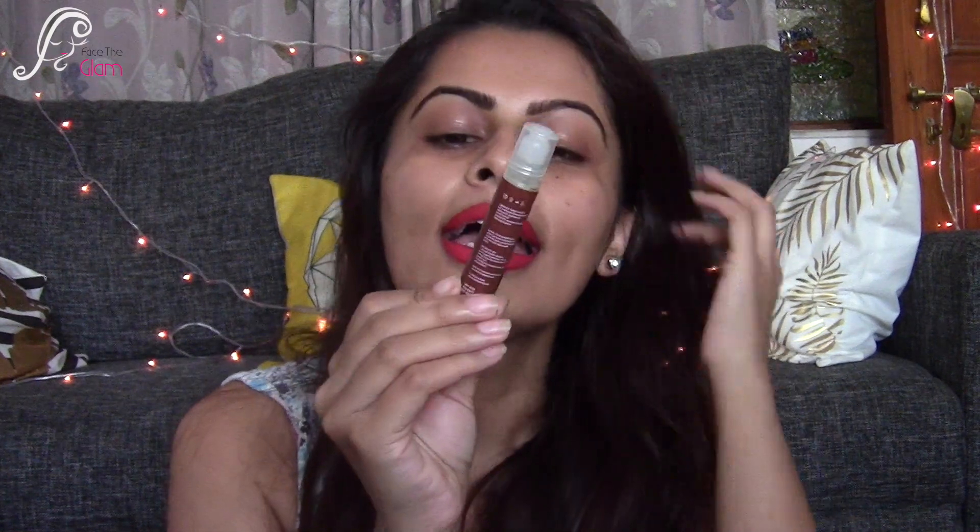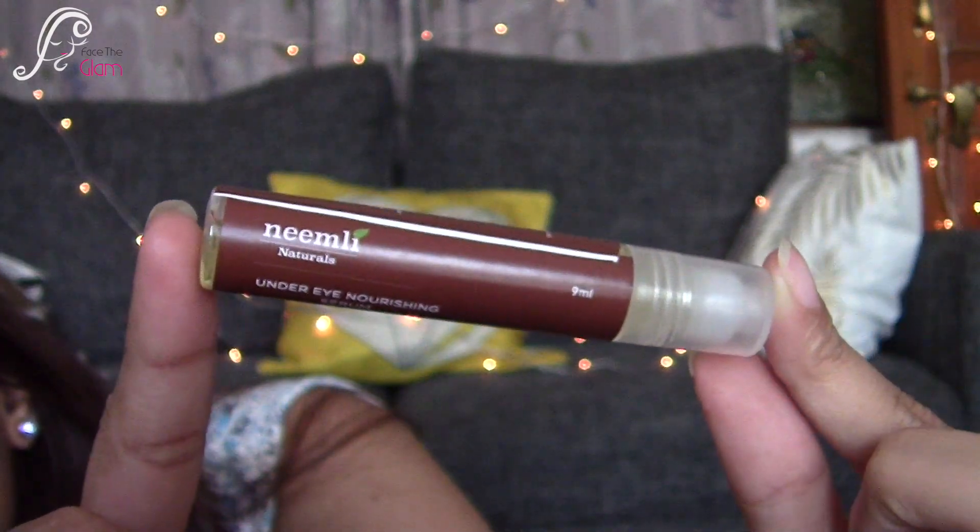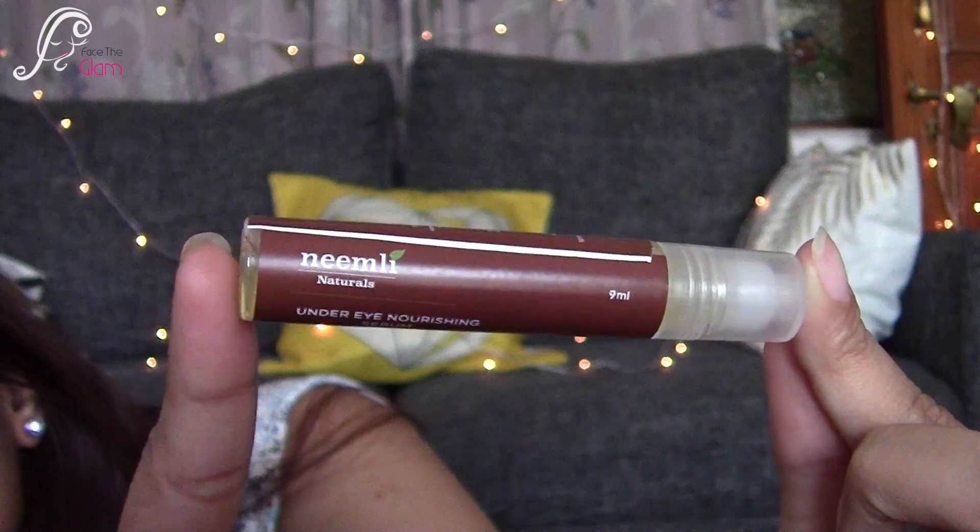Moving on to the next product — this is Namely Naturals under eye nourishing serum. That looks good and sounds interesting. The amount of product is 9 ml and this retails for 650 rupees. It's a roll-on kind of treatment. I have no makeup on right now — I've just done my eyebrows and lipstick — so I'm going to try it right now. It smells really herbal, very soothing.